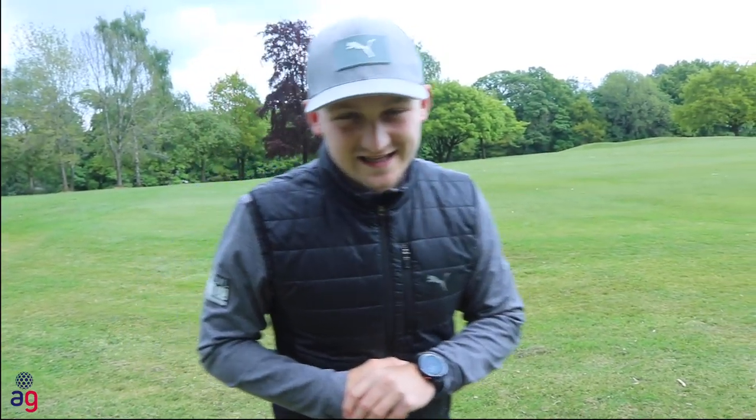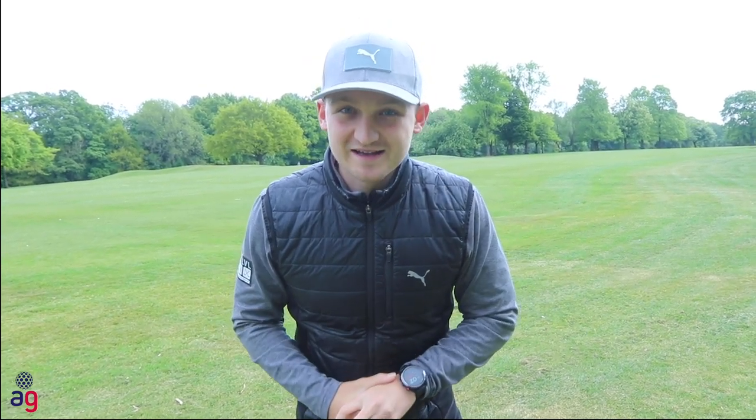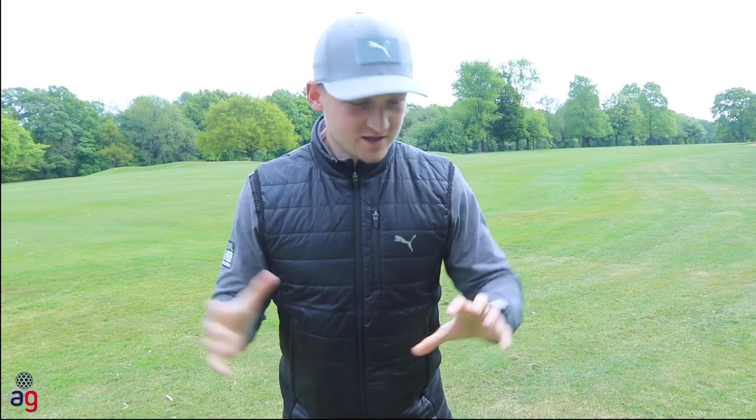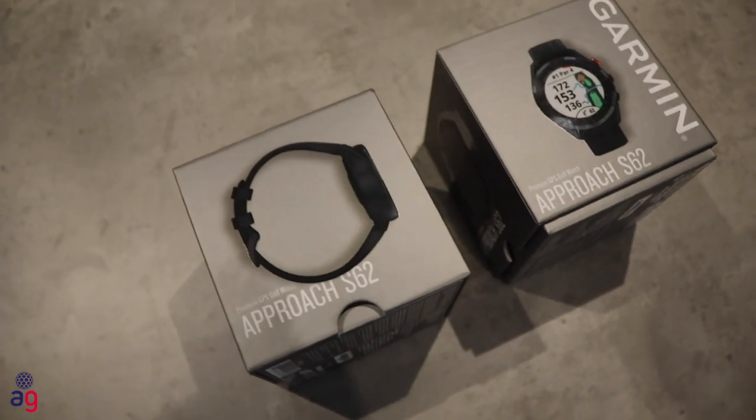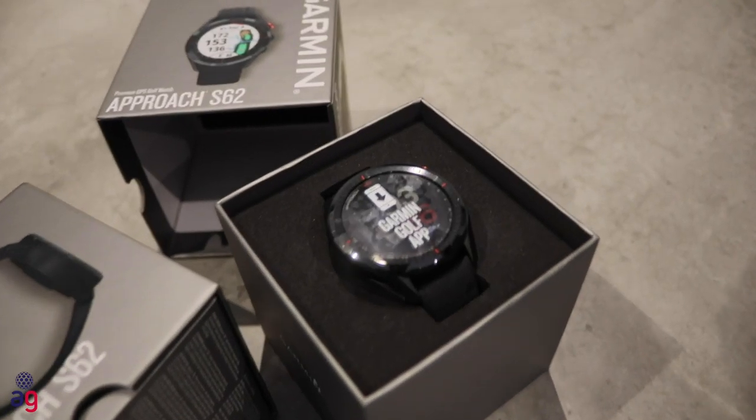Welcome back to Alex Elliott Golf. Today I'm using my one hour of exercise — I'm fortunate enough to spend most days at a golf club one second from my house, which also has a public footpath through it. So this is the video you've all been waiting for: the review of the Garmin S62 golf watch.